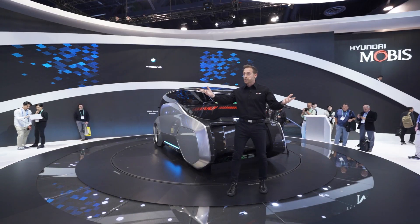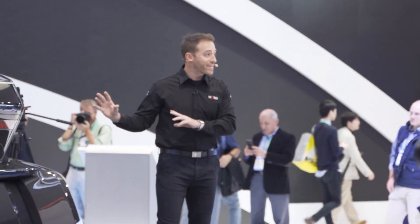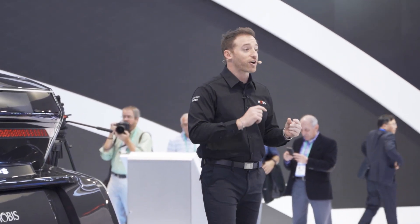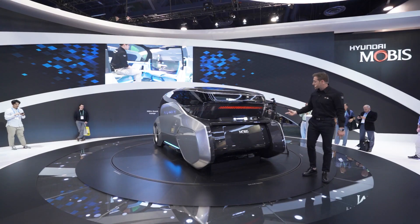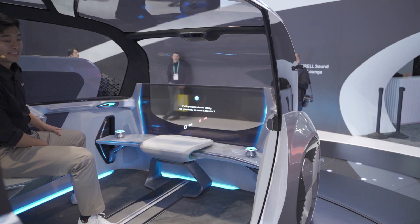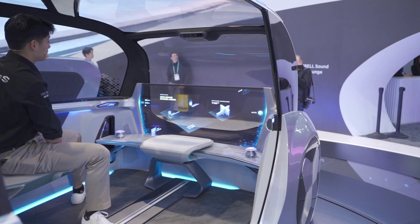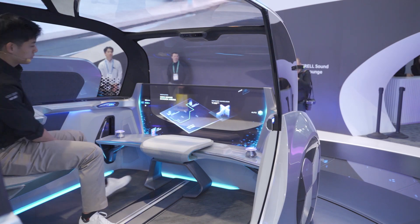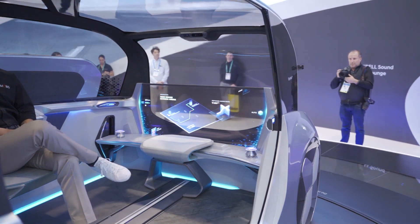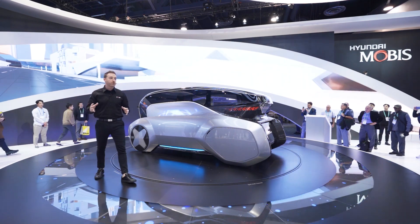As Eric made his way into the car, just like you all have a smartphone, the M Vision S started syncing his contacts, his destinations, and his calendar. It's popped up an alert on the screen — he's got the Pop Music Awards tonight over at the MGM Grand here in Vegas. He's already selected yes, so he's on his way to the MGM Grand.